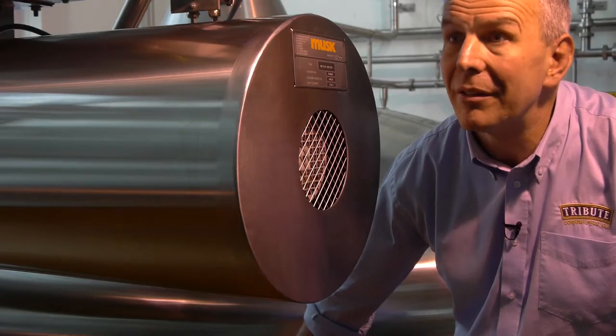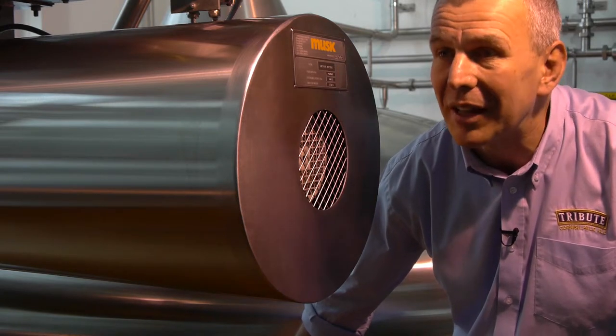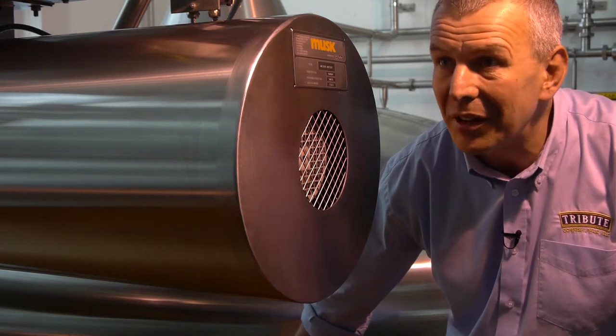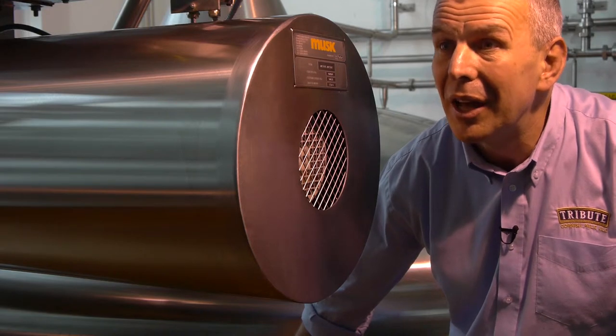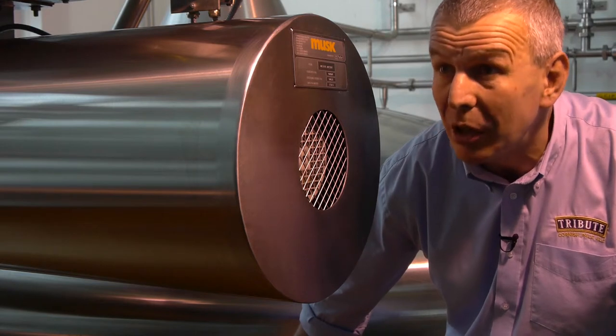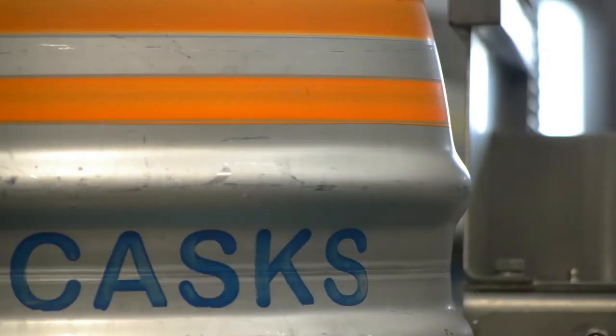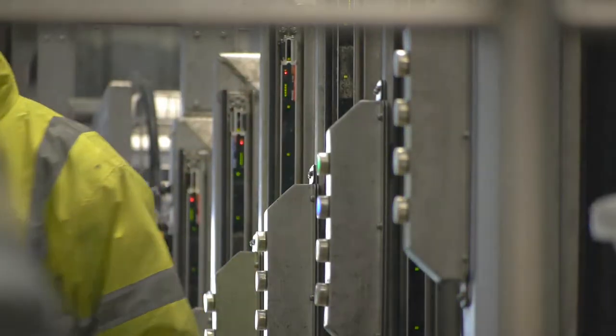Cask-conditioned beer is really beer in its most natural and unadulterated form. Cask-conditioned beer spends seven days in the fermentation vessels and then it's pumped to what we call a racking tank — simply a holding tank — and then from there we fill it directly into the casks. Our business has been growing so rapidly we simply outgrew the old equipment, so we've invested quite a lot of money in what I believe is one of the most modern and efficient cask plants in the whole of the country.